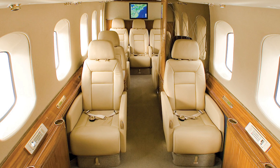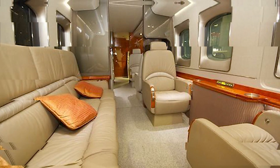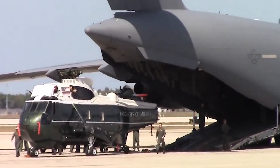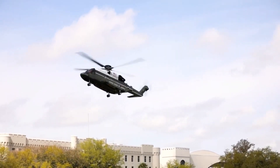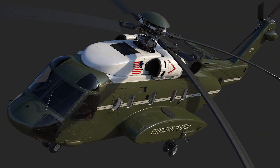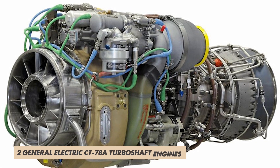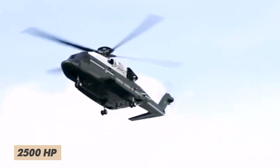The cabin itself is spacious, with a length of 20 feet and a height of 6 feet 8 inches. When empty, it weighs in at 15,500 pounds, but it can handle a gross weight of 26,500 pounds and has a max takeoff weight of 27,700 pounds. It is powered by two General Electric CT7-8A turboshaft engines, each delivering 2,520 horsepower.